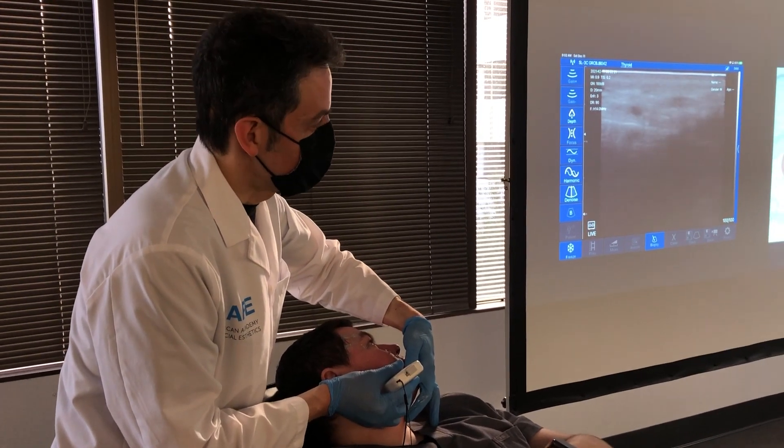I'm really looking forward to the next course because we're going to tweak it a little more and integrate some new ideas. I'm really looking forward to seeing you at the new ultrasound anatomy course.